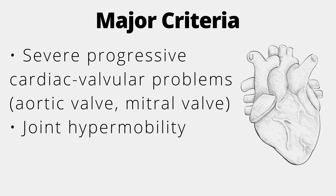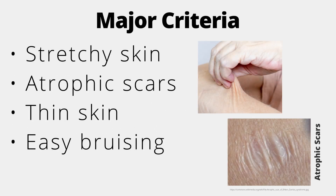Joint hypermobility is another major criteria, evaluated by the Beighton Scale, which will be discussed in another video. It is essentially having pathogenic flexibility of the joints, allowing them to have a higher than normal range of motion. Further major criteria include stretchy skin, atrophic scars, thin skin, and easy bruising.